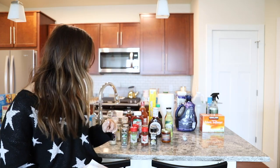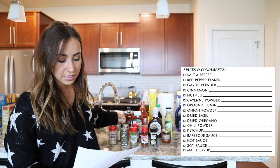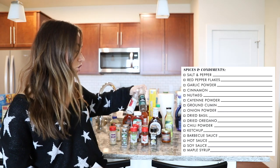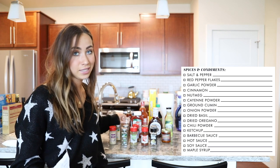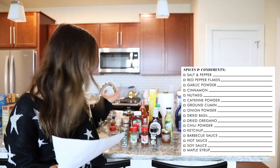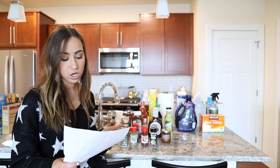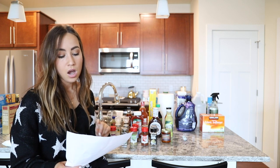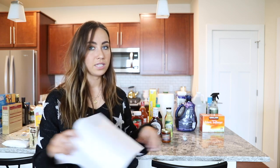For the spices and condiments section, majority of what I bought is from Aldi's and it was super cheap. The first thing you should have is salt and pepper — I got nicer bottles from Trader Joe's, but everyone should have salt and pepper even if you don't like to cook. Then I got red pepper flakes, garlic powder, cinnamon, cayenne pepper, ground cumin, onion powder, dried basil, dried oregano, and chili powder. Those are the staple spices most people have in their kitchen.